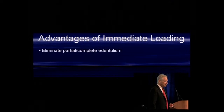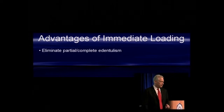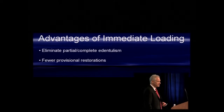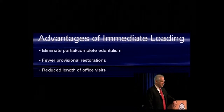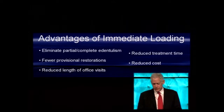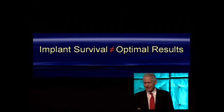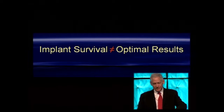There are many advantages to immediate loading: it eliminates partial or complete edentulism, reduces provisional restorations, reduces patient visits to the office, reduces treatment time, and reduces cost.